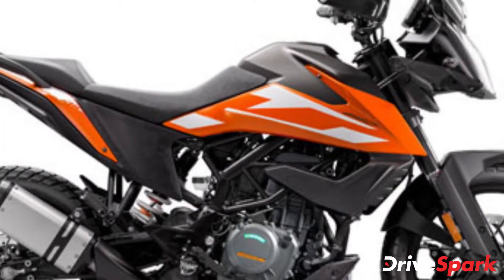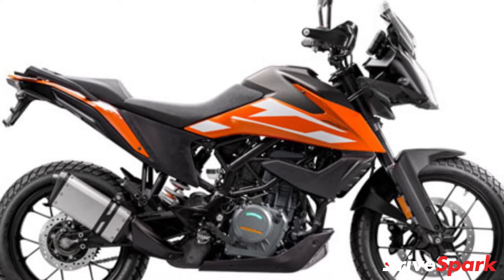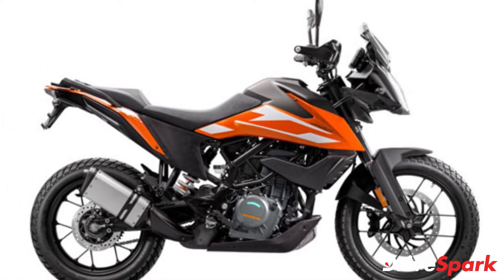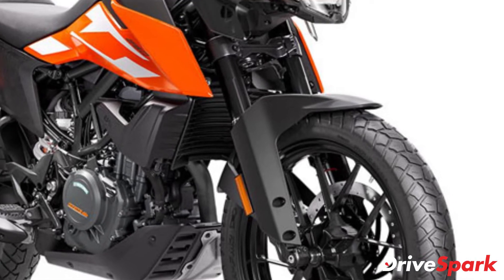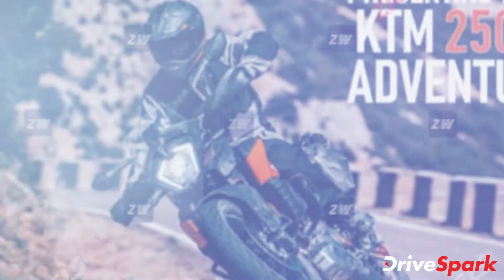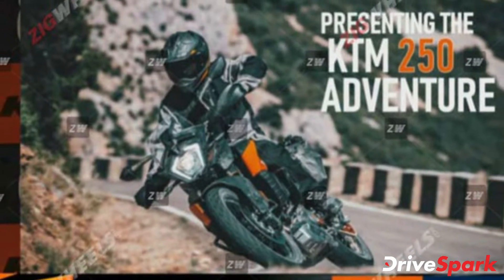Suspension duties on the motorcycle will be handled by a 43mm WP Apex front fork at the front with 170mm travel and a WP Apex monoshock setup at the rear with 177mm travel and preload adjustment. The setup is identical to the ones featured on the 390 Adventure.